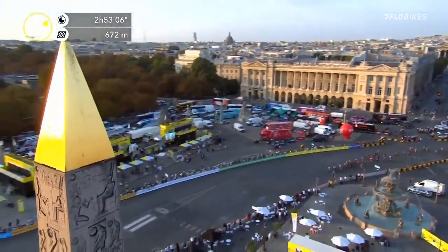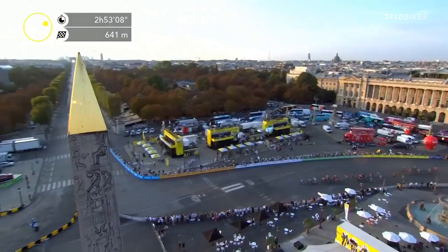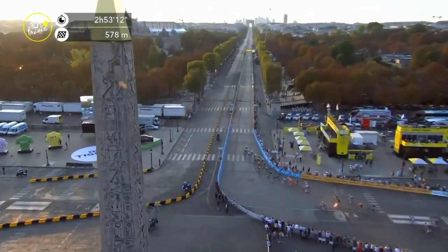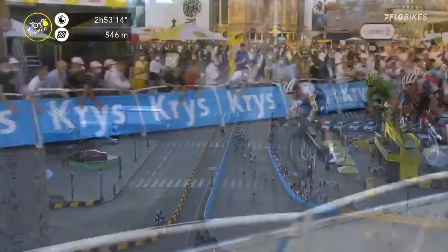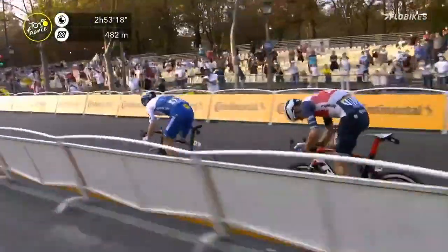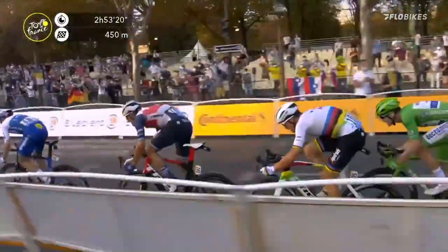700 metres to go. They've got to get through this turn first. Who's going to take it? 600 metres to go. Through the corner first — De Koenig Quick-Step with Sam Bennett on the wheel. Morkau puts him in the perfect position. Jasper Steuben trying to lead out the world champion. Bennett's on his wheel.